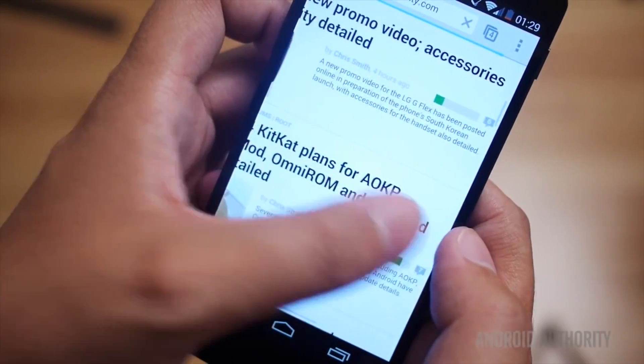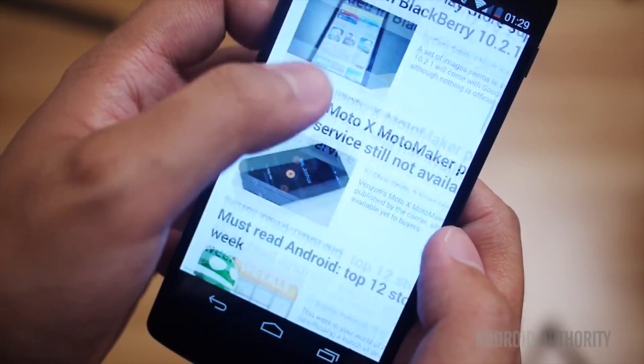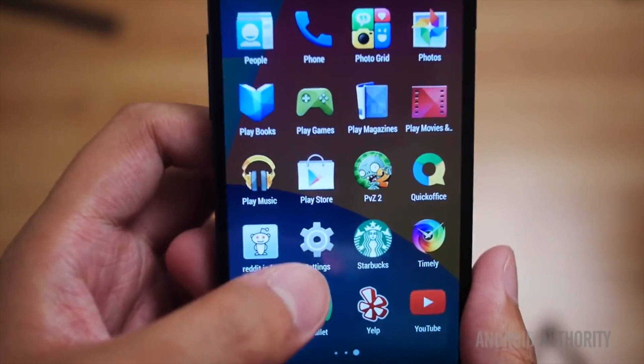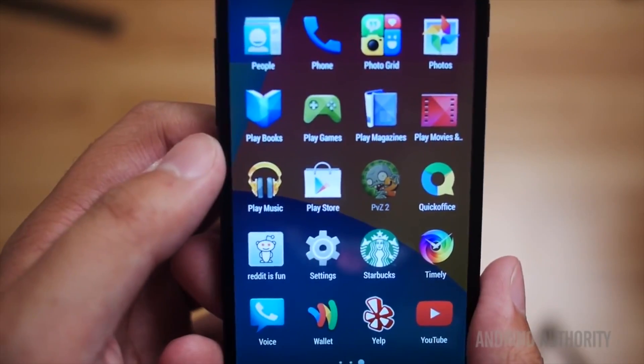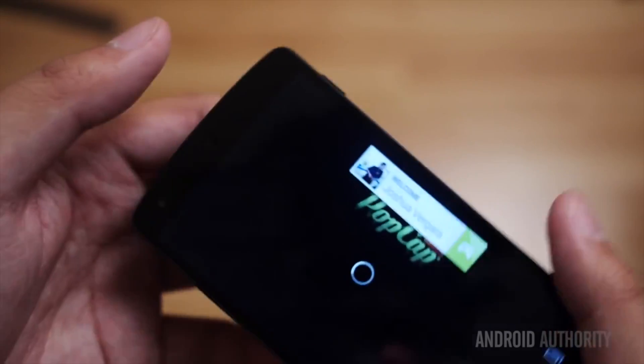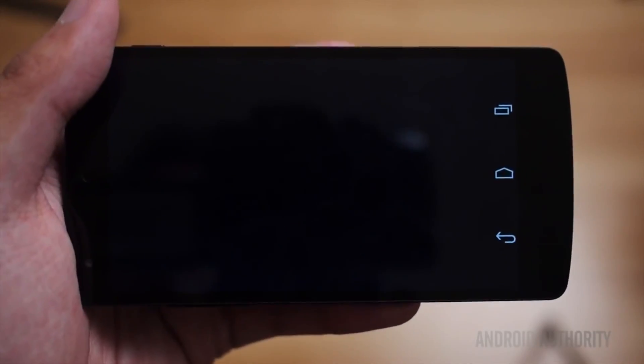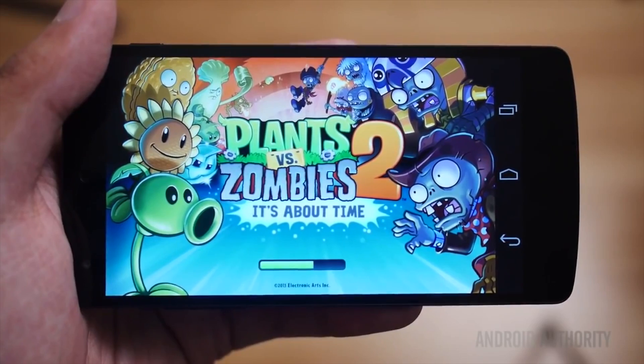If you and I want to install Android on any of our compatible devices, we can do that free of charge, no problem. But when a manufacturer wants to sell Android powered devices to the masses, they must get licensed by mother Google if they want to use Google Mobile Services — that's Gmail, Google Play Store, Google Maps, etc.